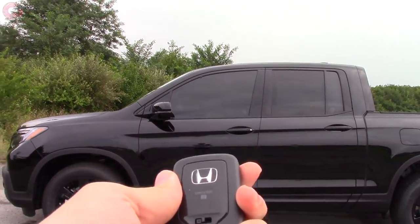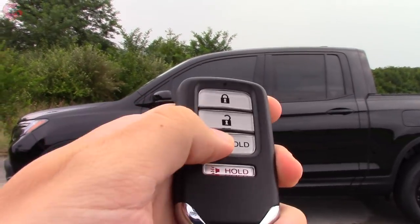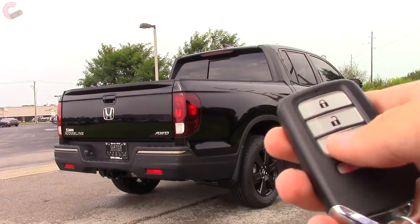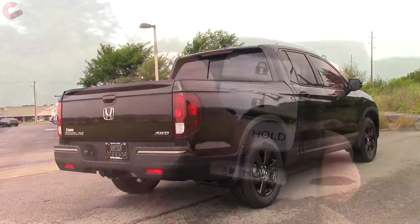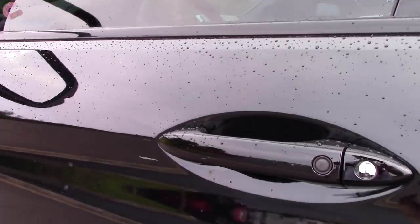Somewhat surprisingly, Honda includes smart entry and remote start on all but the very base trim level. To get in, there's a sensor behind the door handle so all you have to do is grab it.